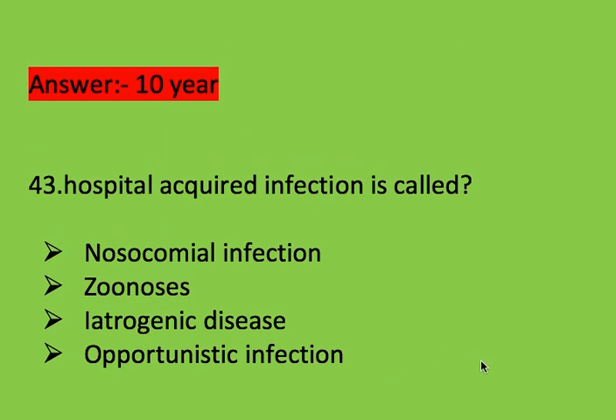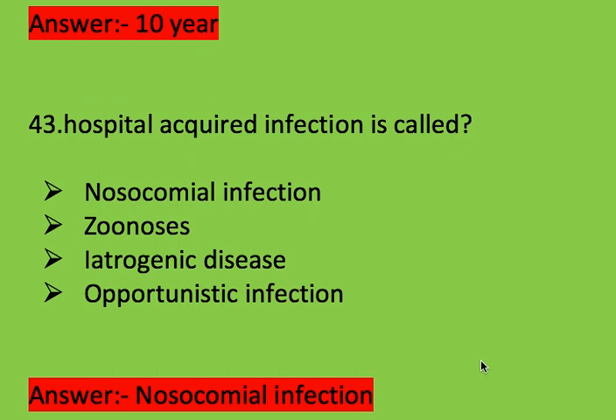Next question: hospital acquired infection is called? Options include nosocomial infection. Right answer is nosocomial infection.